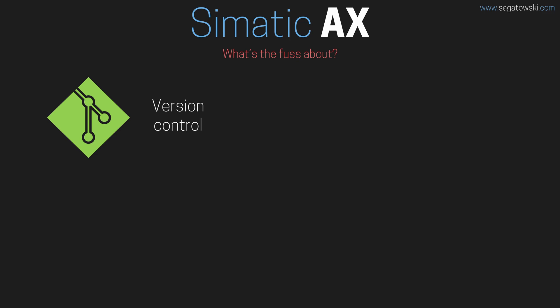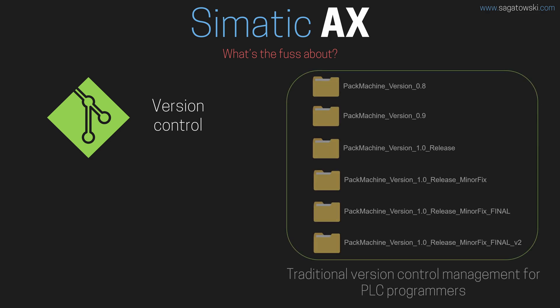Next is version control — something that is so immensely underutilized in the automation community. A lot of PLC programmers still don't use proper version control systems like Git, but rather create copies of their projects in folders, zip them, give them a name, and call it a day. The reason for this is not only because we don't know better, but also because most platforms don't store source code and configuration information as plain text, but rather as obscure binary blobs. There is simply a technical limitation in most automation platforms today for doing proper version control.